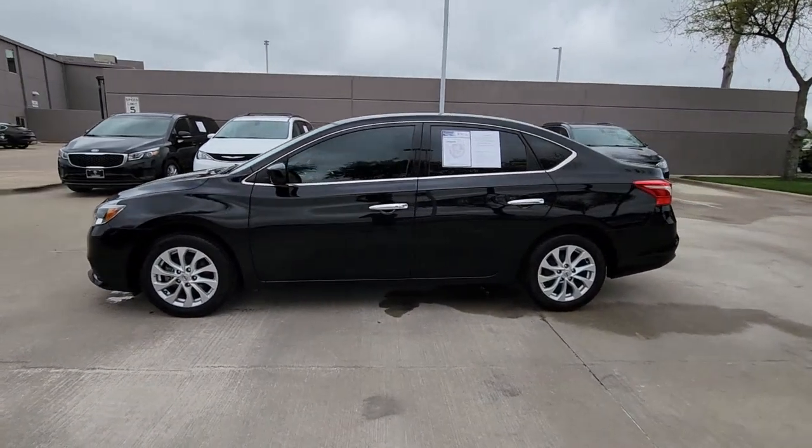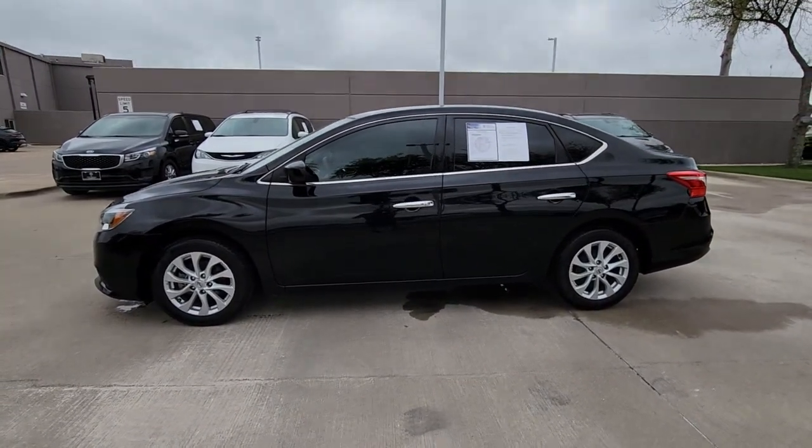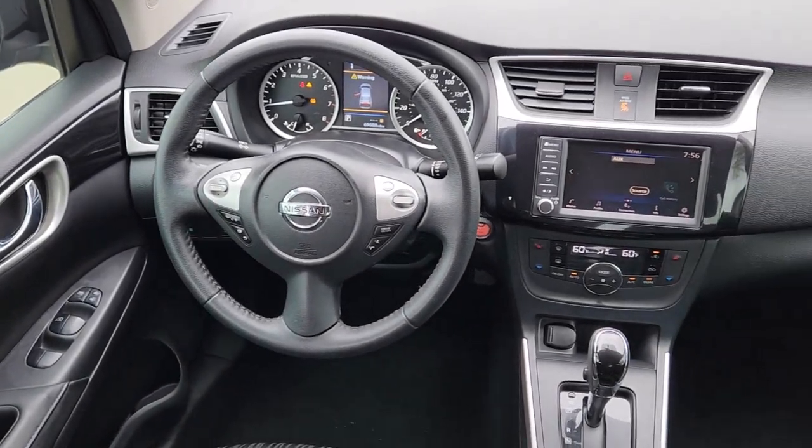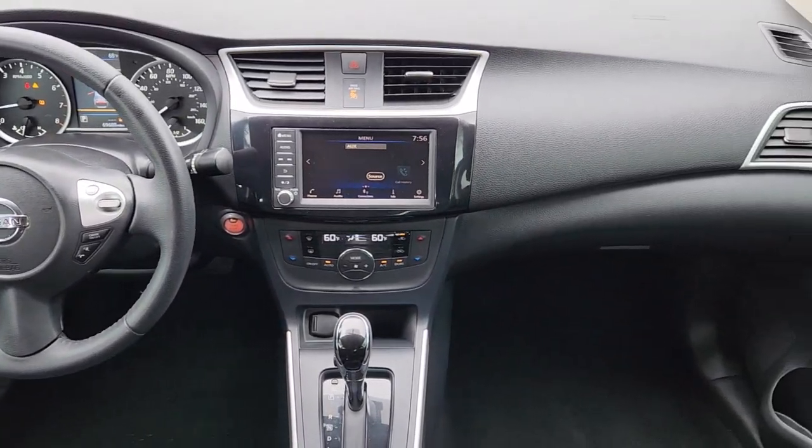These are just some of the great options this vehicle comes with: keyless entry, backup camera, satellite radio, Bluetooth connection, and aluminum wheels.